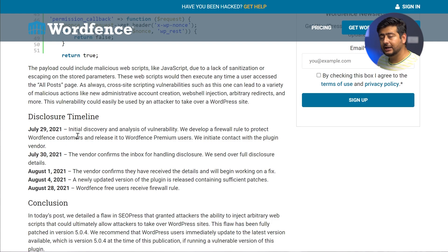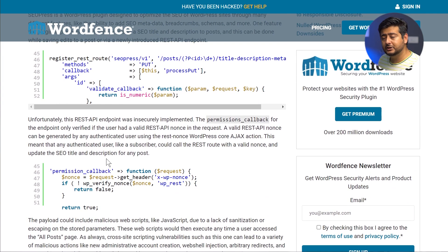Let me read out the full timeline: July 29th — vulnerability discovered; July 30th — SEOPress team confirmed it; August 1st — details confirmed and work on a fix began; August 4th — fix released with patches; August 28th — Wordfence free users will receive the security patch.